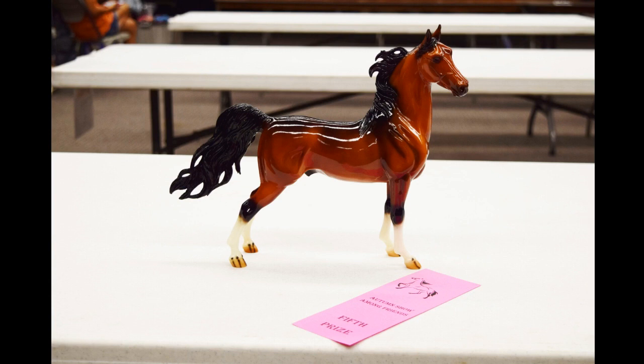Here I have my gorgeous glossy Saddlebred guy — Blue Note is his regular run name. I'm happy he placed, though I wish he had placed higher. He actually would have placed first at the last show I went to, but there were smudges on his back from the price tag sticker that I didn't clean off all the way, which cost him that first place. Still happy he got some kind of placing — he is super gorgeous and deserves it.